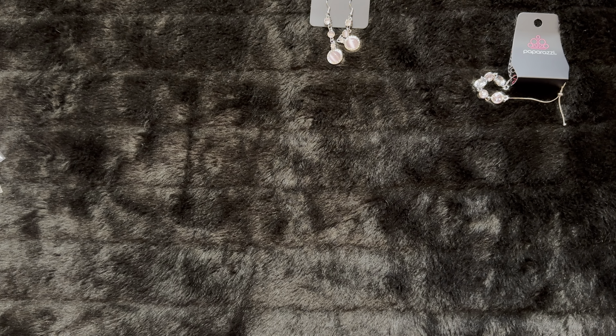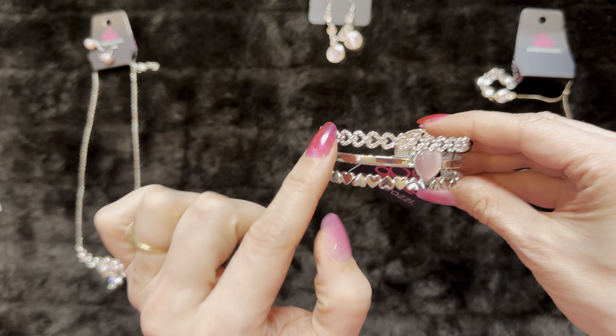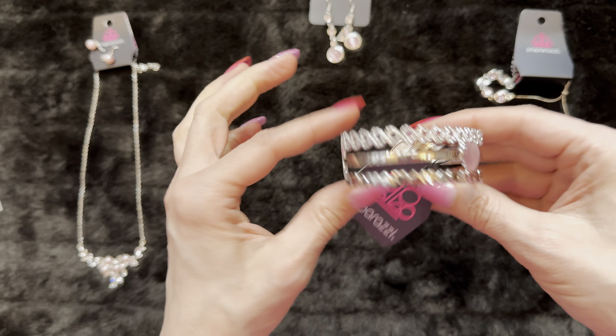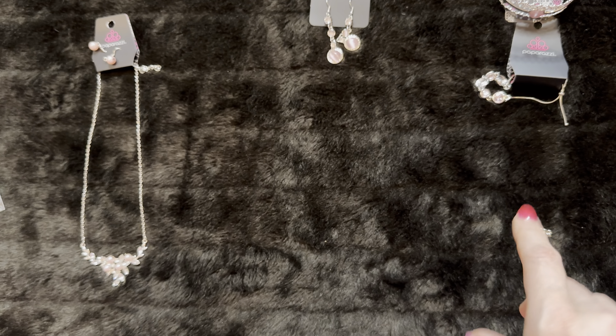Here we have You Win My Heart — because of course you do, you're the best. This one's so pretty. I was not able to order this one — look at that. You have your pink heart and all these hearts and then these different hearts. That one's so cute. I love that one. I hope I get more of that one.